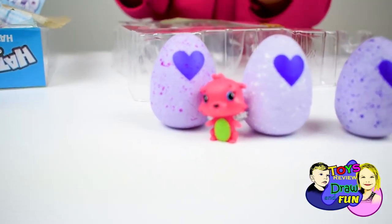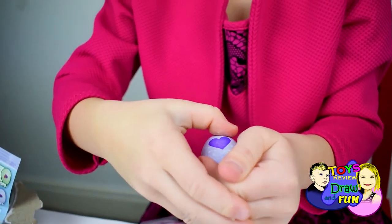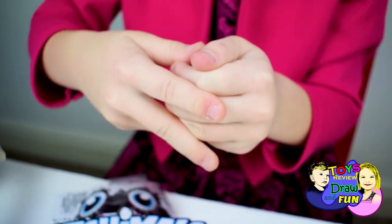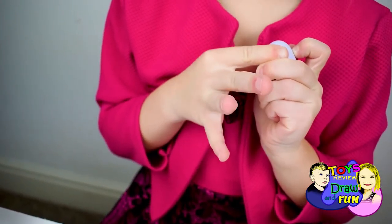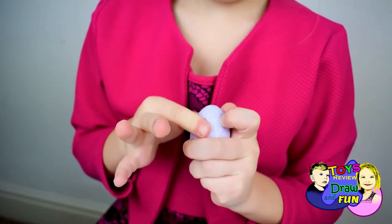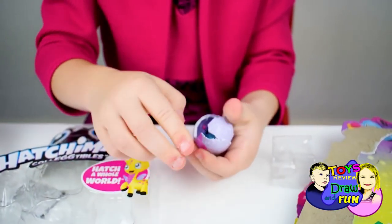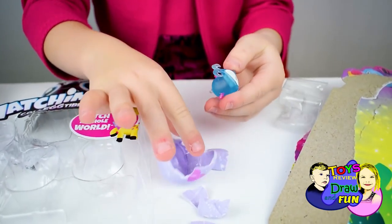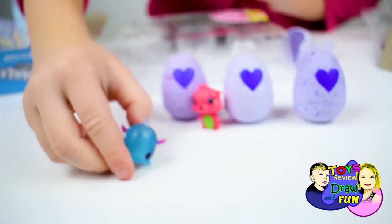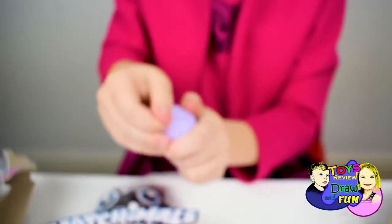Now we have to rub the heart. We'll put it in the room and I'm going to show you. Let's open it up. And we're going to show you when it's time to open.